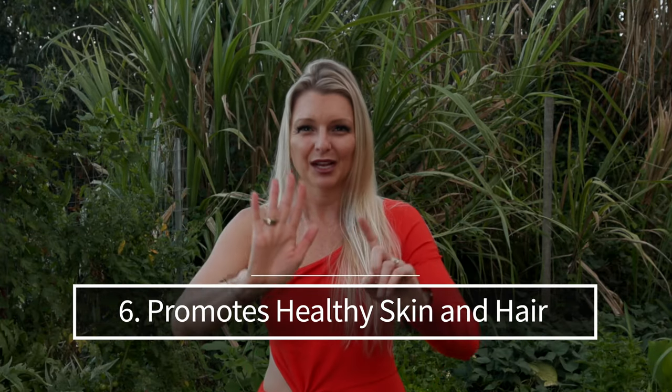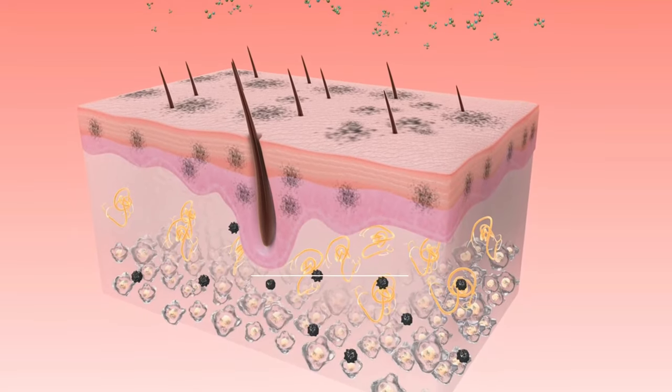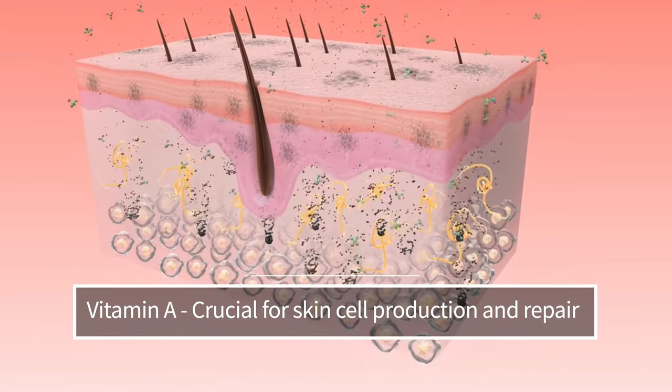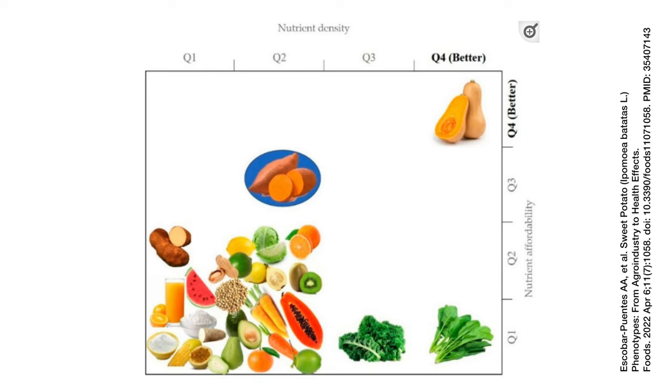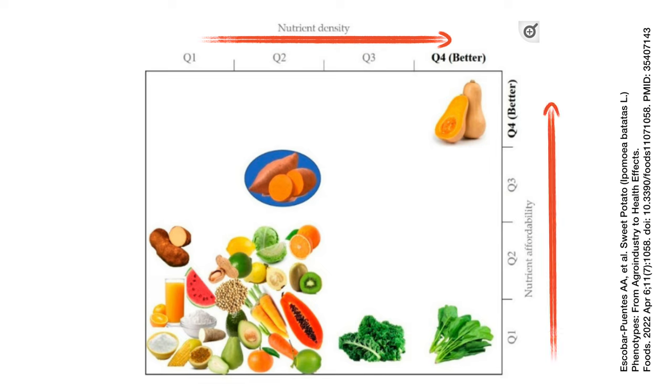Benefit number six: promotes healthy skin and hair. Butternut squash contains vitamin A, which is crucial for skin cell production and repair, while vitamin C is necessary for collagen production, which keeps the skin firm and resilient. Eating butternut squash will add a natural, healthy glow to your beauty regime. Lastly, butternut squash is a food that has very high nutritional content and high affordability. Here is a figure from a paper demonstrating the amount of nutrient density found in butternut squash compared to nutrient affordability. Clearly, butternut squash takes the crown when it comes to packing in the nutrients in a low-cost bundle.